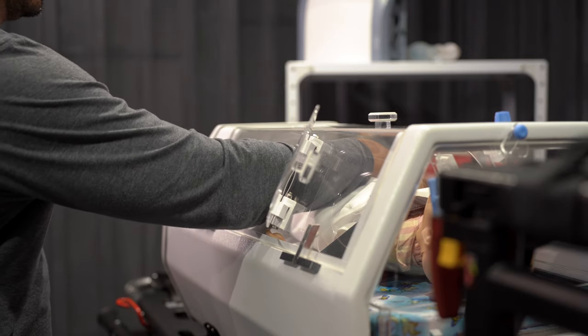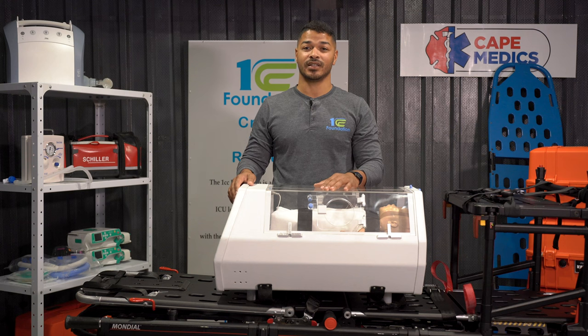Don't forget to like, comment, and subscribe to the 1CC Foundation. Let us know down below what you think our next video should be on, and thank you for watching.